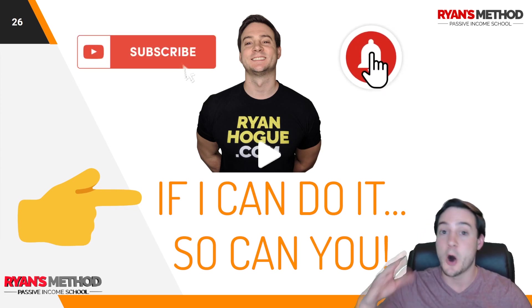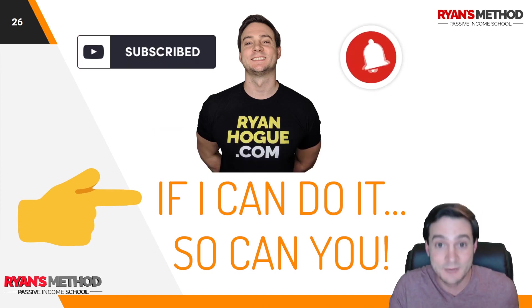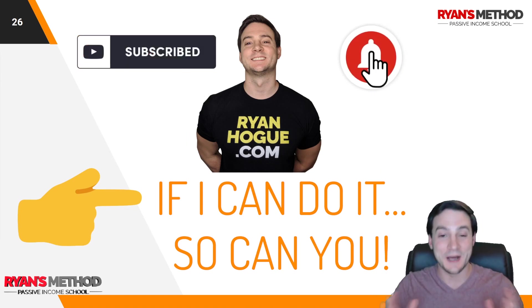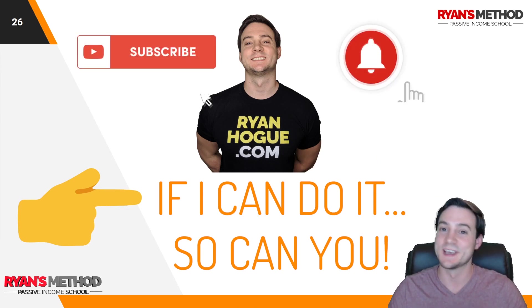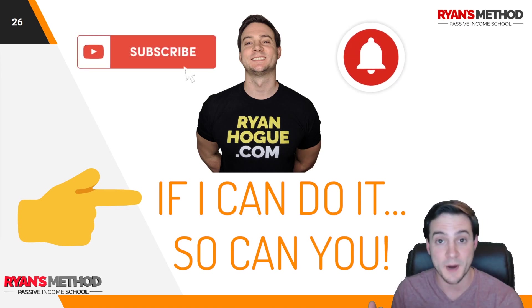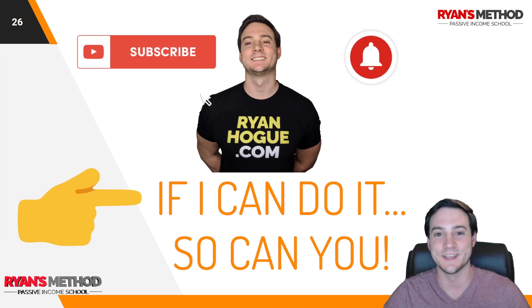That's it, guys. Thank you for watching. Remember: if I can do it, so can you — all you have to do is take action. Print-on-demand lets you make money without spending money, which is a rare opportunity. Go sell some Father's Day shirts, go sell some graduation shirts, and as soon as other niches start popping up on the radar, tune back in next week — I'll be the first to let you know. Thanks guys, see you in the next video.